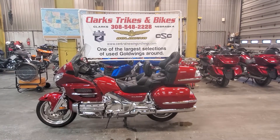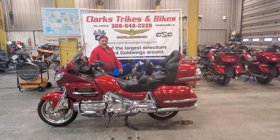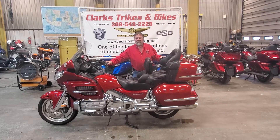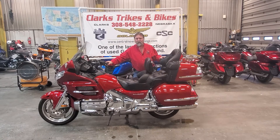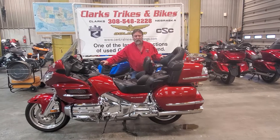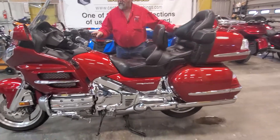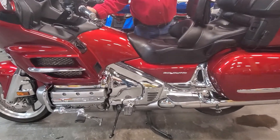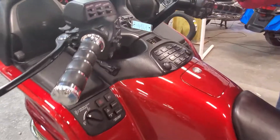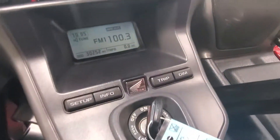Good morning everybody and welcome back to Clark's Trikes and Bikes. You got Eric holding the camera today and Joe here showing you a 2008 Honda Goldwing. Just picked this unit up local here the other day, got it cleaned up — a beautiful bike, a wonderful color of red they had in 2008 and 2010. This happens to be a 2008, bike number 1083, and it has only got 30,252 miles on it.